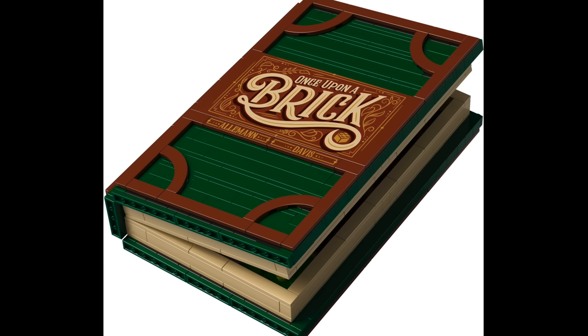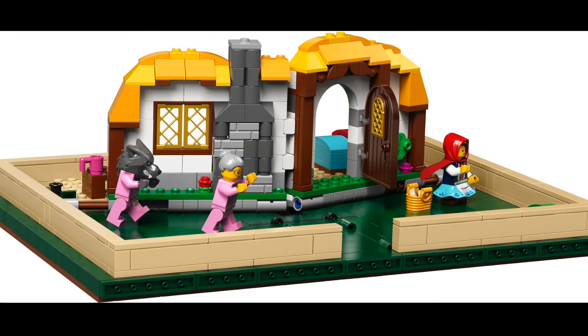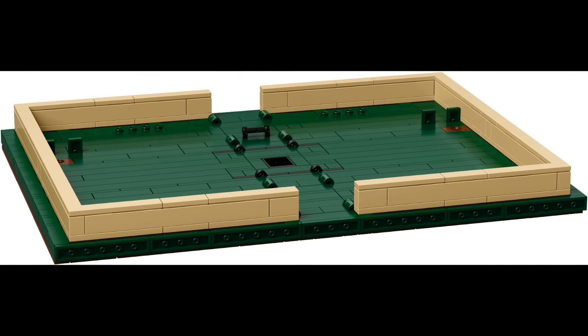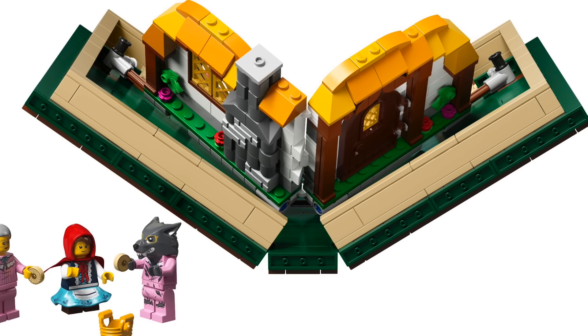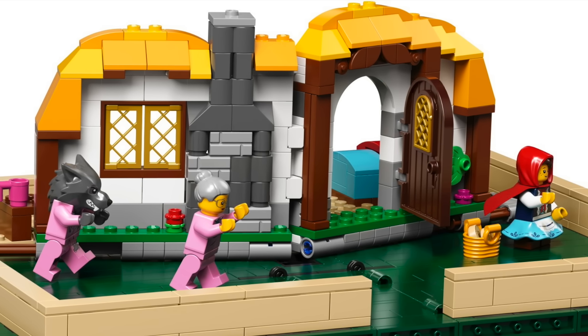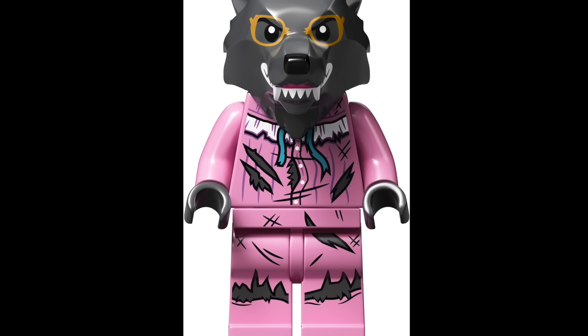At number 42 I have Ideas 023 The Pop-Up Book from 2018. Although it's a very cool idea and can serve various functions, I was just not too keen on spending $70 US on a book build. However, the book itself could display nicely closed up on your bookshelf, and inside you can display your choice of two different nursery stories — Red Riding Hood or Jack and the Beanstalk. I should have got this for the figures though.